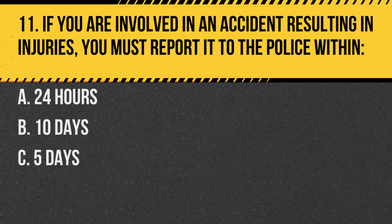Question 11. If you are involved in an accident resulting in injuries, you must report it to the police within: A. 24 hours. B. 10 days. C. 5 days. Answer: A. 24 hours. In New Jersey, accidents with injuries must be reported within 24 hours.